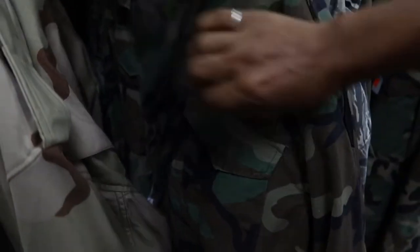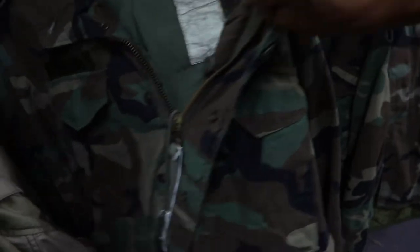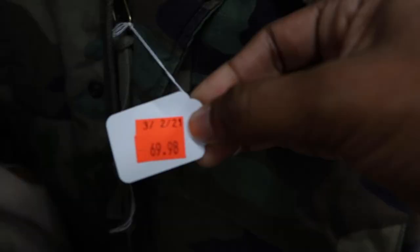They really did have a whole lot of jackets. I really like this one with all the details. Look at that price — whoa!